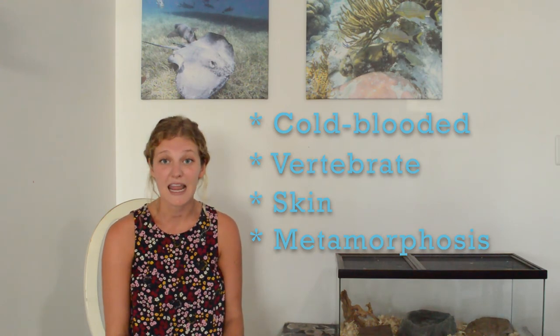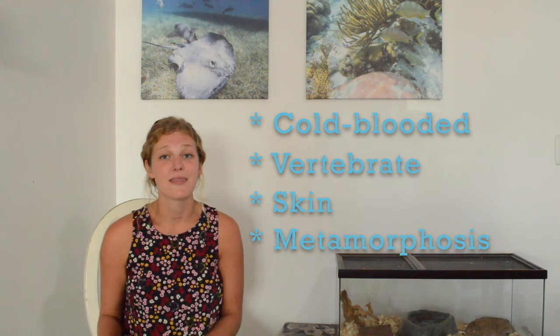Their skin is permeable — it lets oxygen and other nutrients in and out. And lastly, amphibians go through a metamorphosis, changing from when they're babies to when they're adults. The biggest thing to remember is how sensitive amphibians are — their skin can absorb anything dangerous or not good that we've put into the environment.